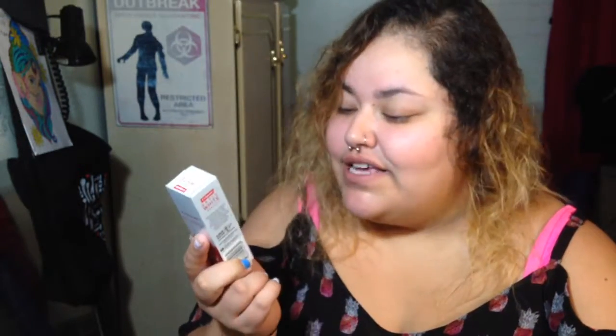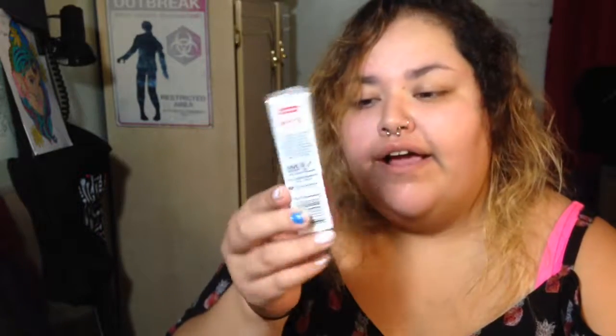I also got my favorite toothpaste — this is the Colgate Optic White Beauty Radiance, white inside and out for a radiant smile. I basically carry these little things in my purse at all times.